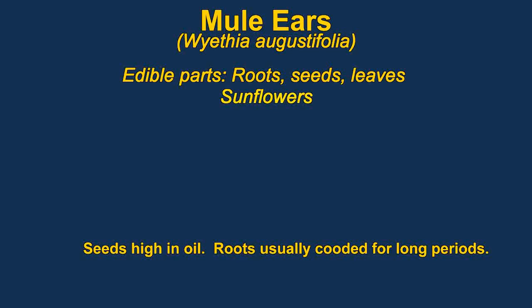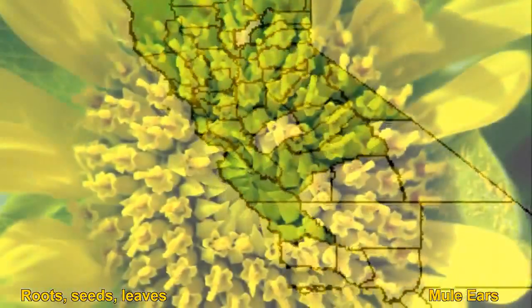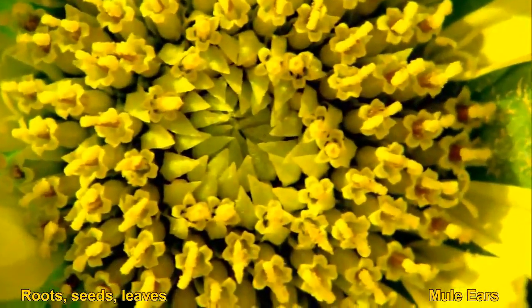Mule ears are members of the sunflower family. They have edible leaves, roots, and seeds. The seeds are usually cooked. They can be ground into a powder and used with cereals.